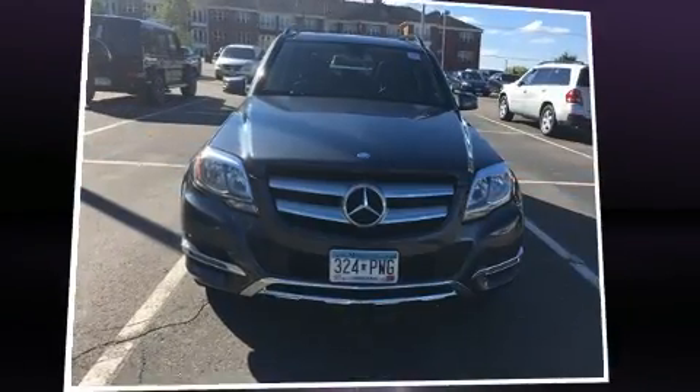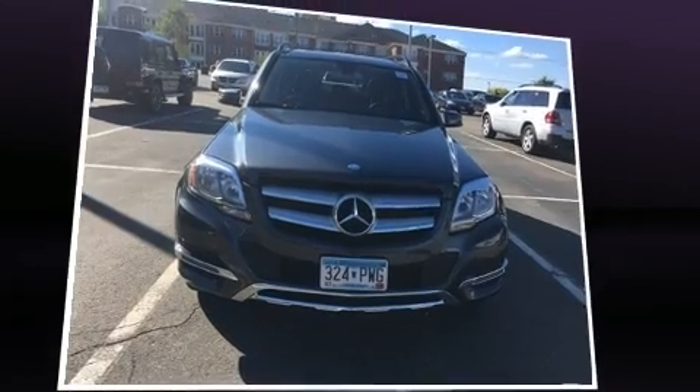With fewer than 15,000 miles on the odometer, this four-door sport utility vehicle prioritizes comfort, safety, and convenience.